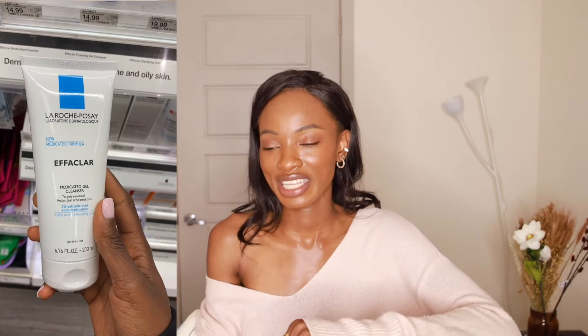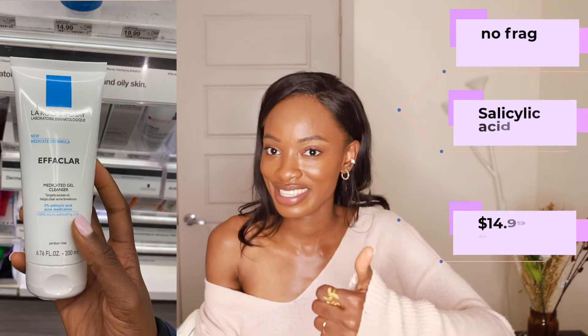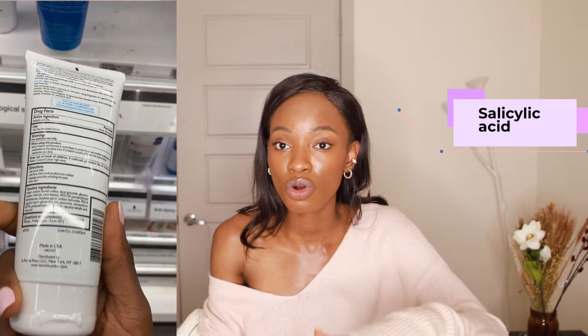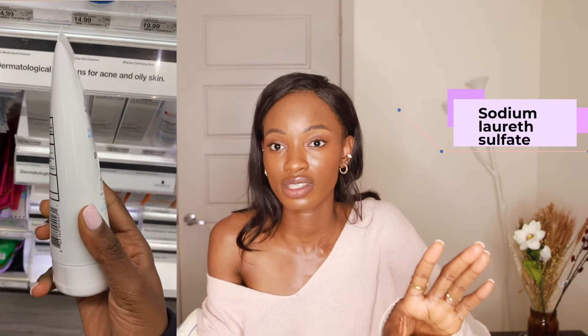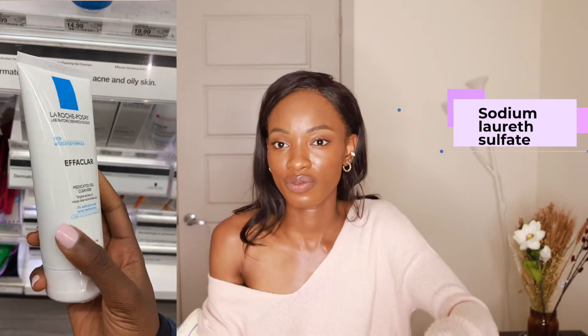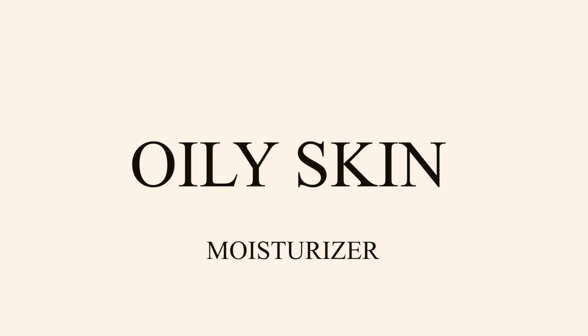For cleansers for oily skin, I recommend the La Roche-Posay Medicated Gel Face Cleanser for Acne-Prone Skin — 6 ounces for $14.99, fragrance-free. It has salicylic acid to fight acne and decongest pores, stopping bacteria from forming pimples. The primary surfactant is SLS (sodium lauryl sulfate), which is affordable and common but some find irritating — if that's you, skip this one. It also has citric acid, an AHA, and menthol, which is soothing on the skin.